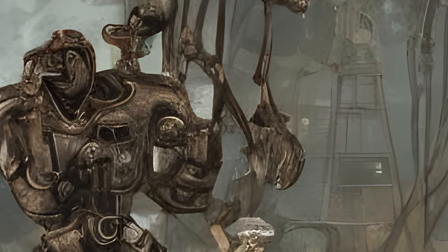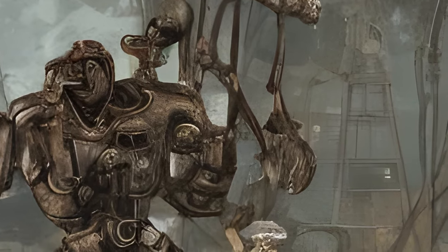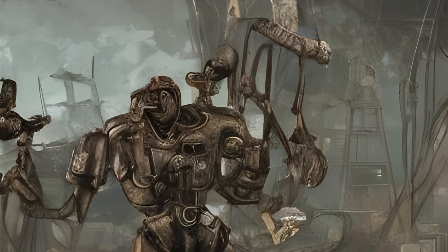General Object Encounters: Brahmin Corpse with Mines. The body of a brahmin with three mines.